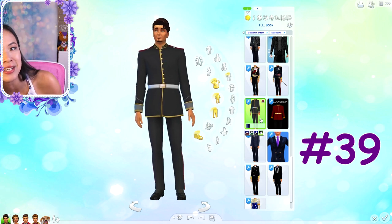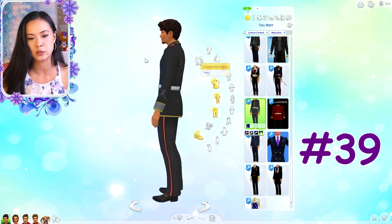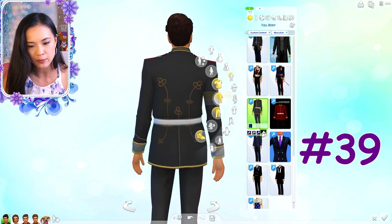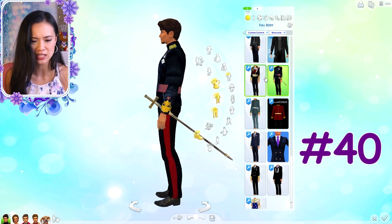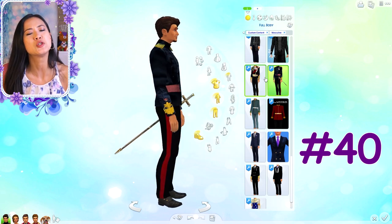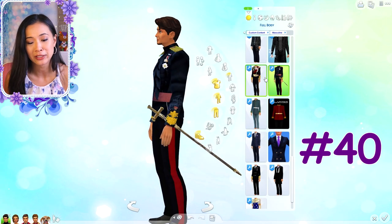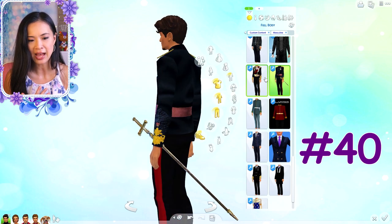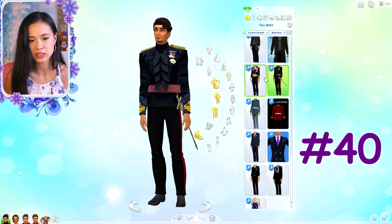This is another great one, also great for princes. The back of it is really cool - I never noticed that before. It does come in a few different color options. The next one comes with a sword, which is really cool how they added that to the entire outfit. I wish there was an option to remove it, but it's still really cool. I think this is great for both princes and kings.